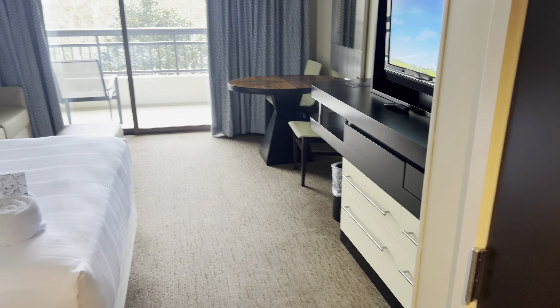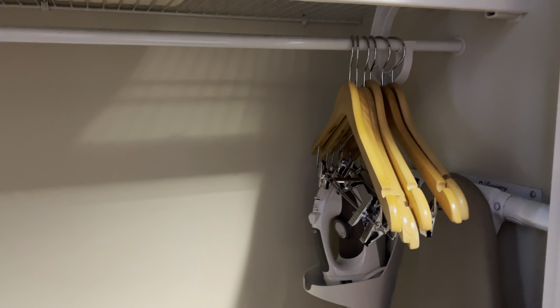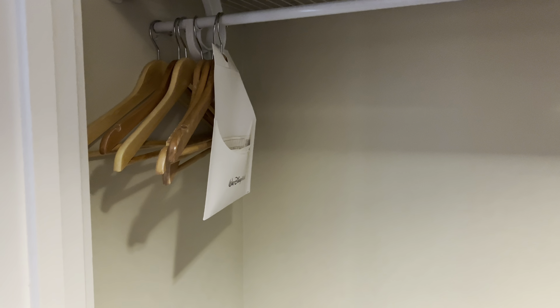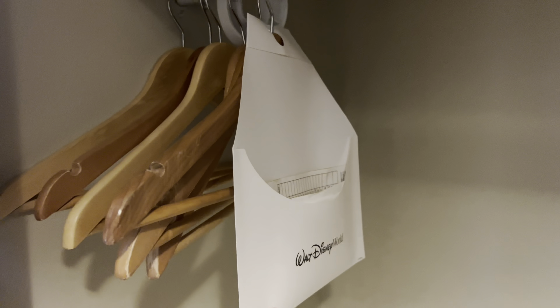All right, let's see what's in here — oh, this is the closet. In there you have a safe, a luggage rack, some hangers, an iron and an ironing board, and an extra pillow and blanket. And then it looks like this is the dry cleaning order form.